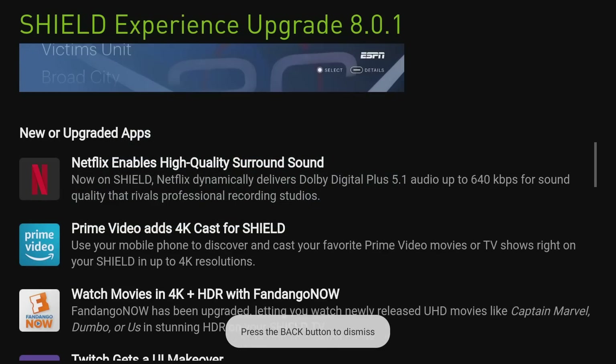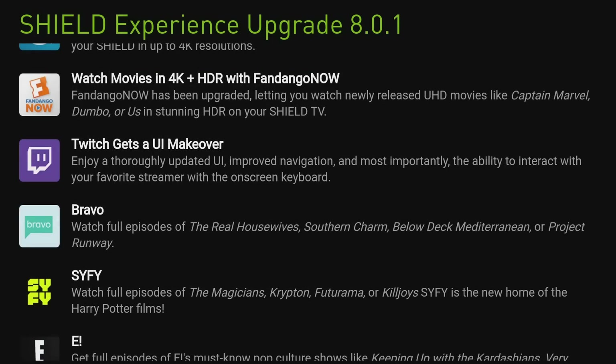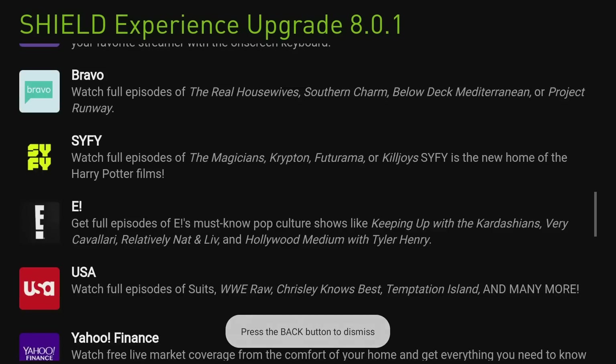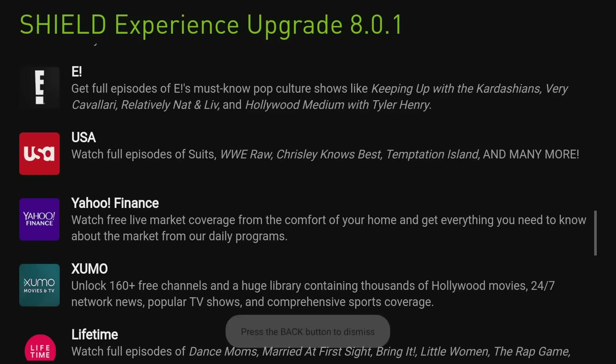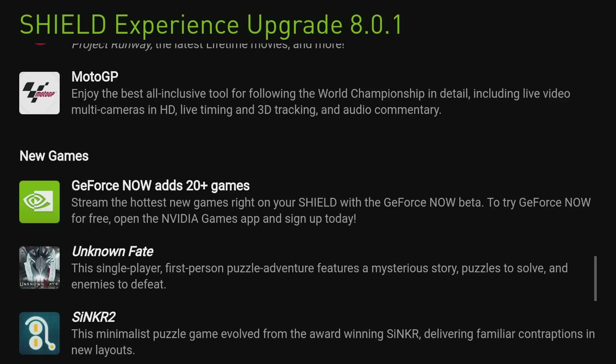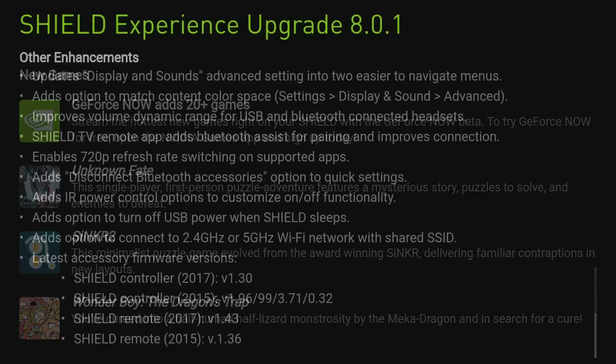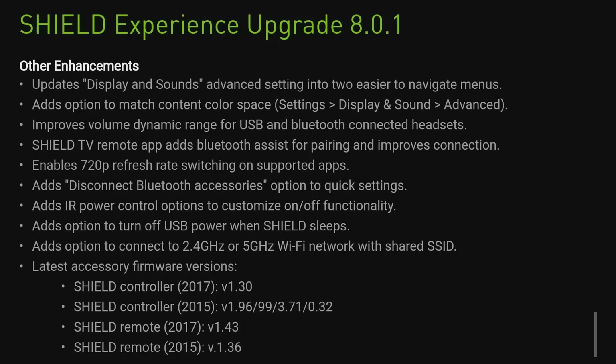There are new upgrades for the following apps: Netflix, Prime, Fandango, Twitch, Bravo, Sci-Fi, E, USA, Yahoo, Zumo, Lifetime, and MotoGP. As far as games, GeForce Now has 20 new games, so if you're into gaming on the Shield you have some new titles to choose from. There's also a list of additional fixes and enhancements available — go ahead and pause the video to read through those.